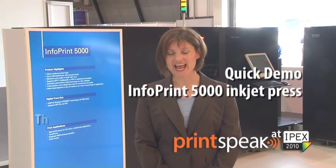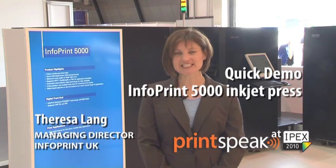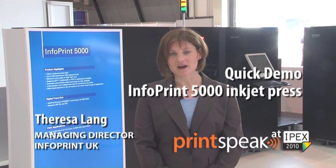Hello, my name is Theresa Lang and I'm Managing Director of Infoprint UK. This is an exciting time for us at Infoprint because we're becoming a fully owned subsidiary of the Ricoh family group. Today we're at IPEX and we'll be showing you the IP5000.